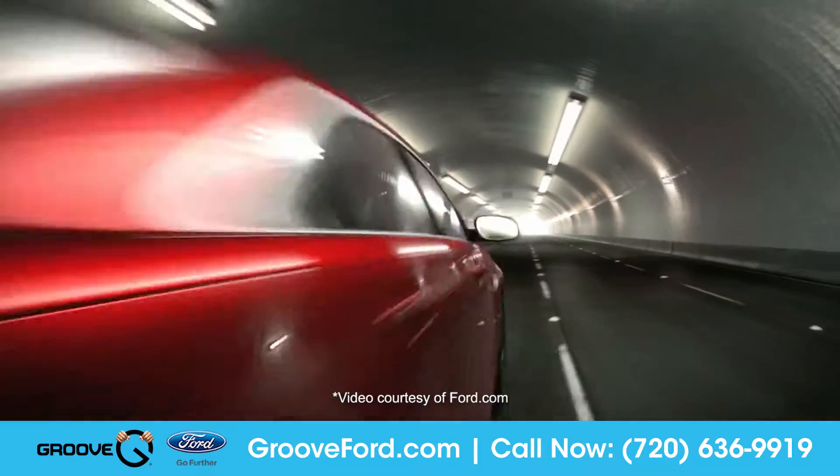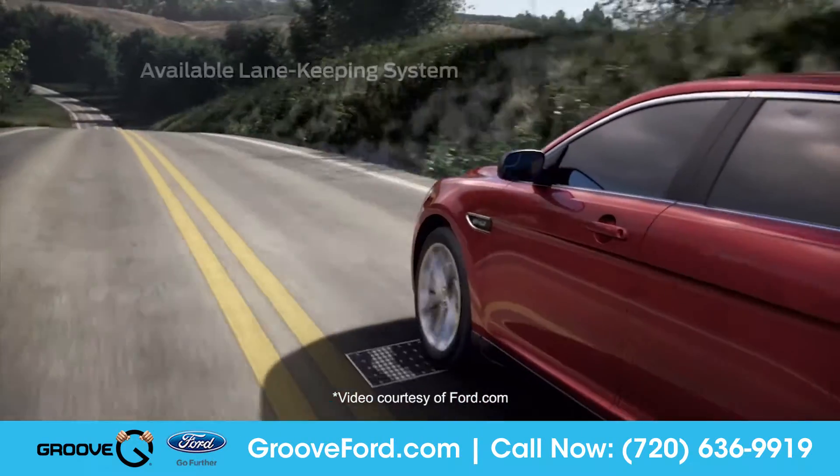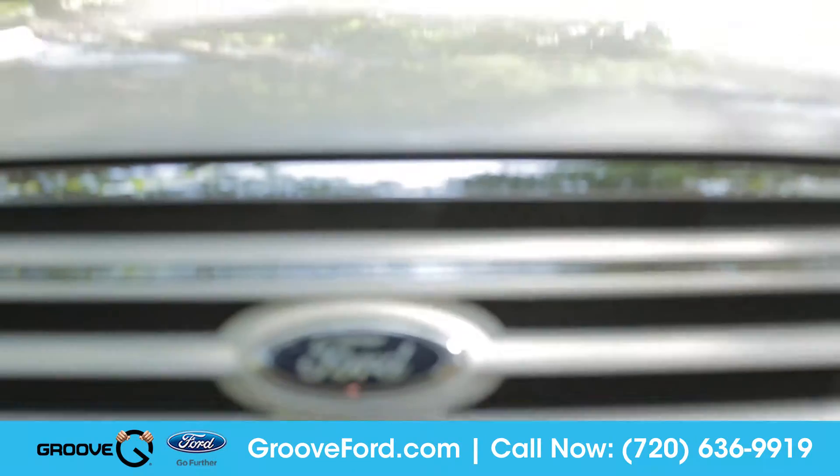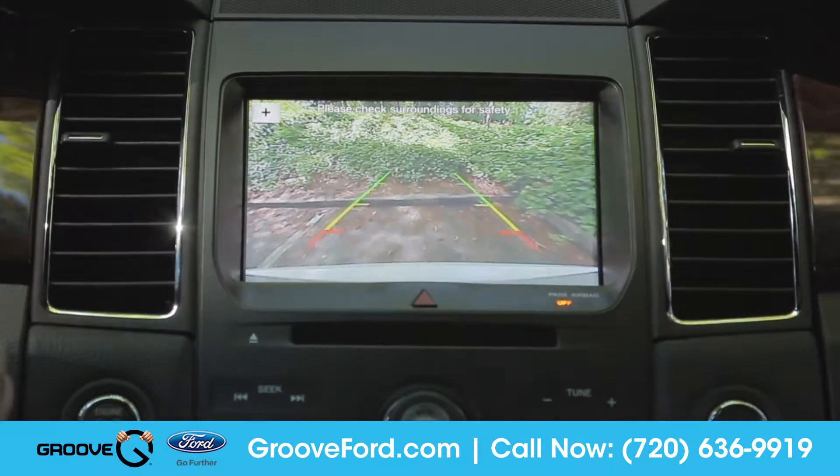The cabin of the Taurus is surrounded with advanced airbags and a safety cage to keep everyone protected. The Taurus also offers a host of advanced safety technologies like BLIS with Cross-Traffic Alert, the available lane-keeping system, and a standard rear-view camera to help you when you're reversing or backing into those trickier parking situations.